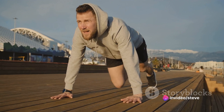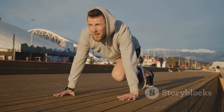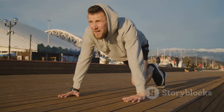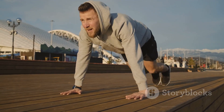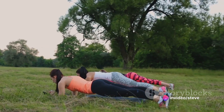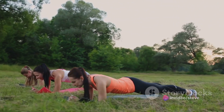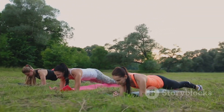Now let's activate those abdominal muscles with the plank. This is not just an exercise, but a stretch too. The plank engages your entire core and the longer you hold it, the more you'll feel it in your abs. Aim for about 30 seconds to a minute, but don't worry if you can't hold it that long at first. With consistency, your strength will improve.